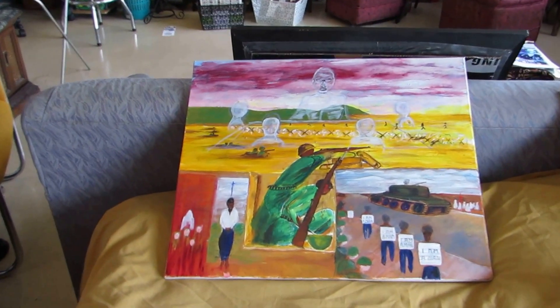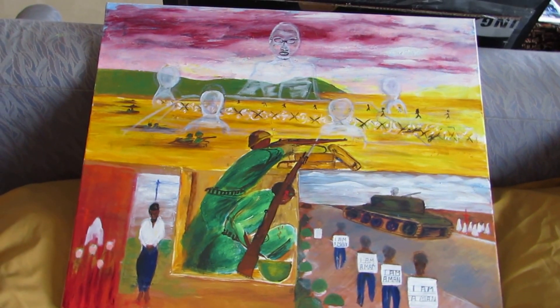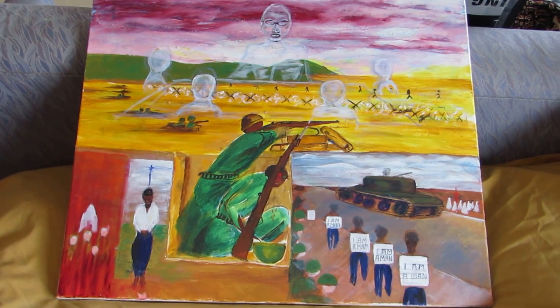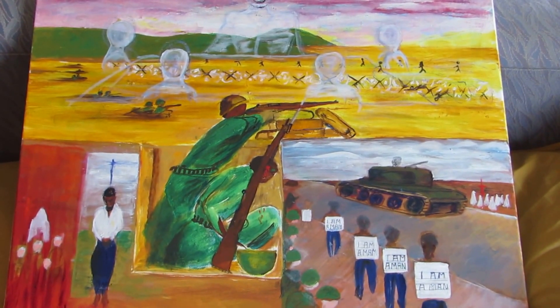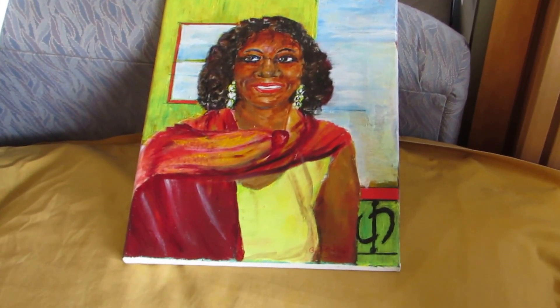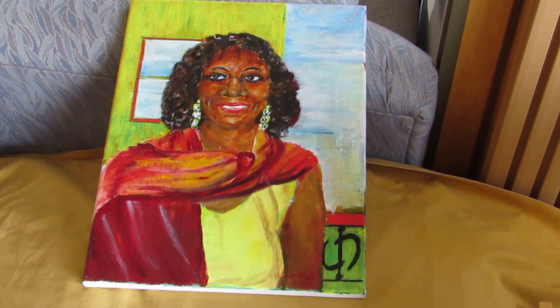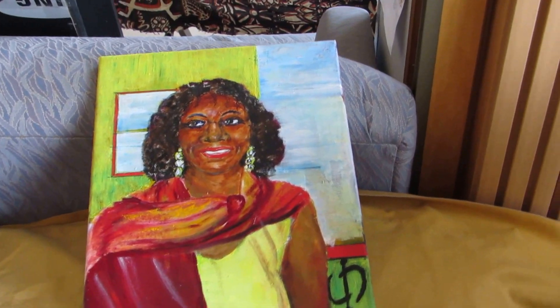Here is 'To Be Continued.' I believe that paintings should speak for themselves, or they should tell their own story. This is 'Real Black Warriors.' That's one of the seniors I met — I saw a picture, a profile picture. I was impressed. I have a few more touch-ups to do on these.